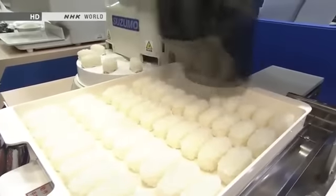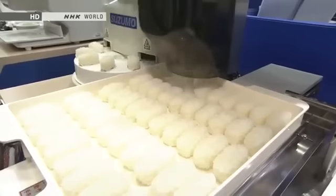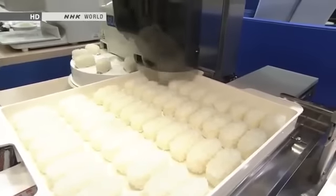That's one every second. And you can see it's measuring the space in there as it goes. That really is quite remarkable. I don't think any human sushi chef could approach that.